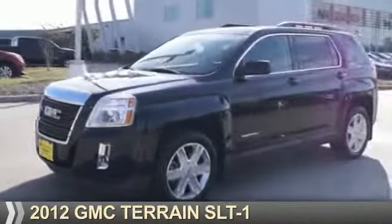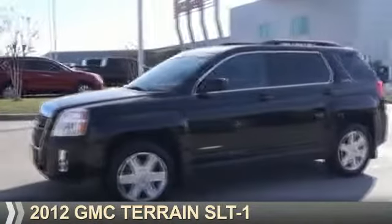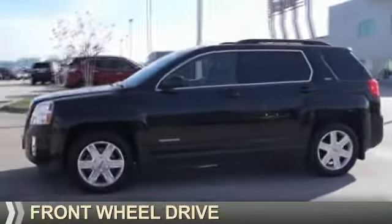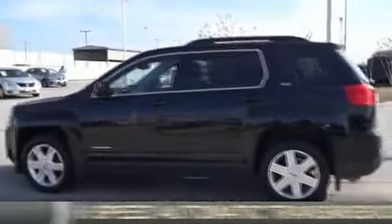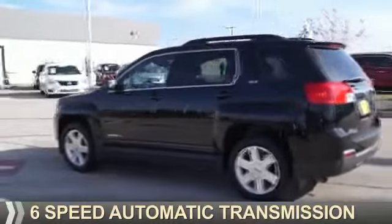Presenting the 2012 GMC Terrain. It's powered by front-wheel drive, a 2.4-liter four-cylinder engine, and a six-speed automatic transmission.